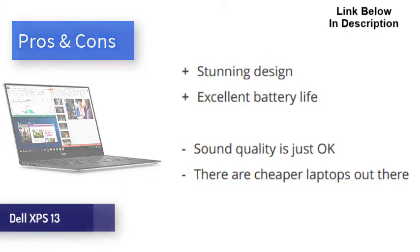The Dell XPS 13 with Intel EVO is a gorgeous little machine that offers excellent performance, battery life, and more. It comes at the expense of ports, sound quality, and price, but none of these are enough for us to not highly recommend this laptop to anyone in the market.